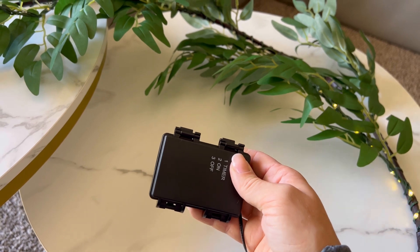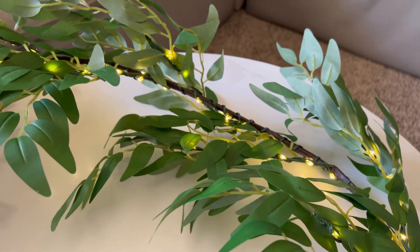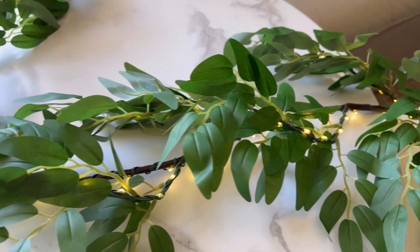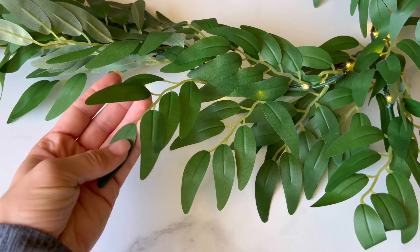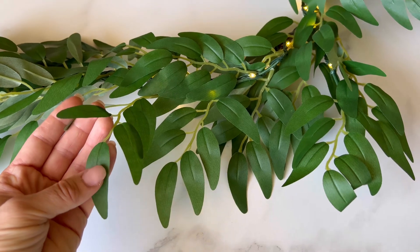Each garland is meticulously handmade, resembling a life-like work of art, featuring 100 long-lasting LED warm-colored bulbs. With a generous length of 6 feet, this garland can be easily shaped into any desired form, adding a touch of beauty and charm to your room, while staying sturdy and easy to manipulate.